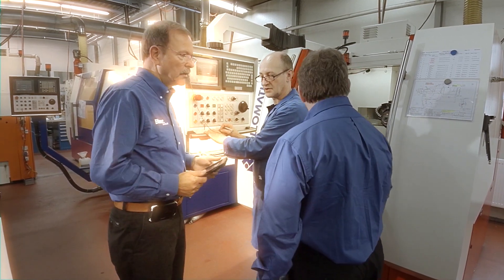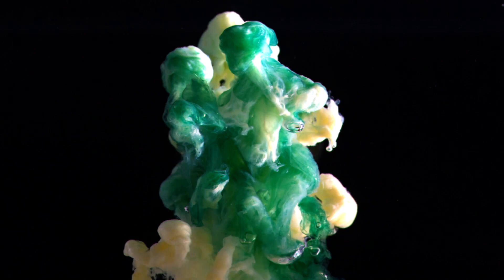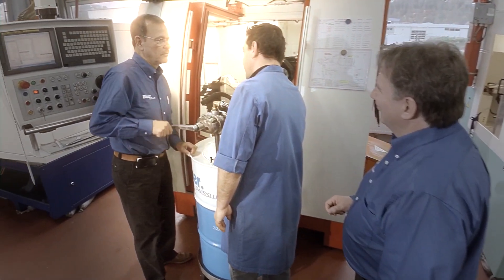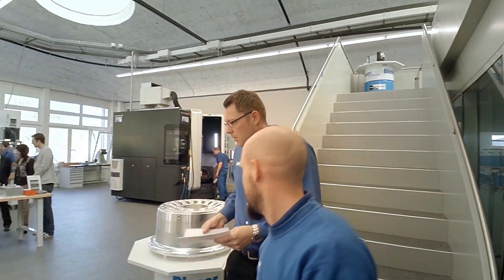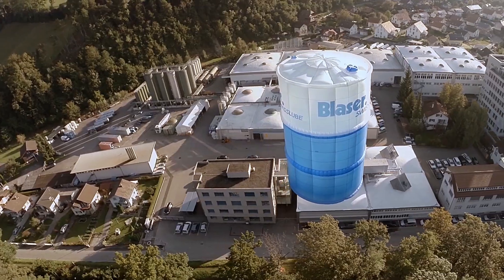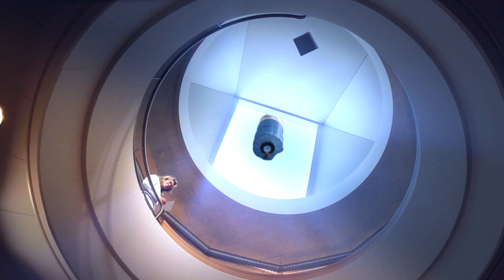Testing on the customer's preferred machine tools triggers a lot of Blaser Swiss Lube services: laboratory analysis, on-site operator training, customer support, and performance trials with metalworking fluid formulations in our own technology center — all to ensure added value for Blaser Swiss Lube customers.